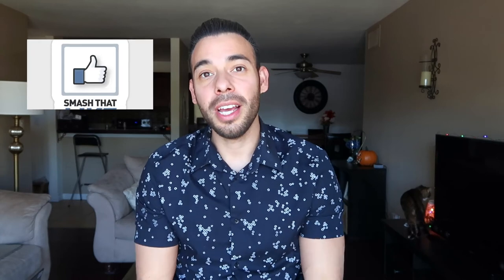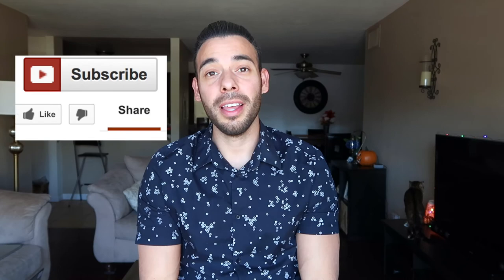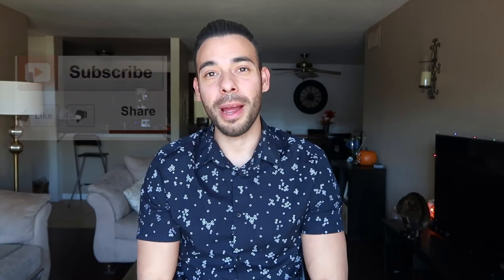If you guys enjoyed this video and found it informative, I would really appreciate a like. If you think anybody would benefit from this video, go ahead and share it with them. And if you like the channel, go ahead and subscribe. Till next time.